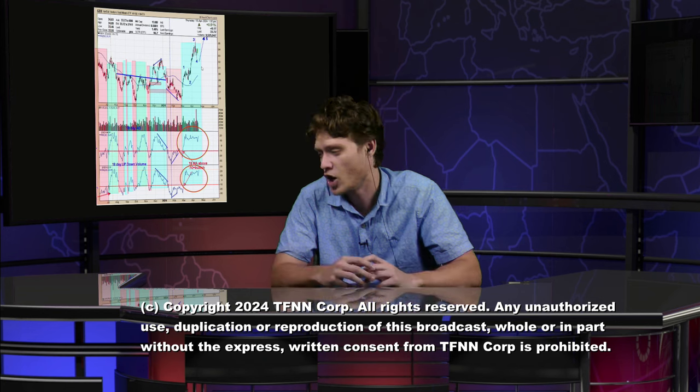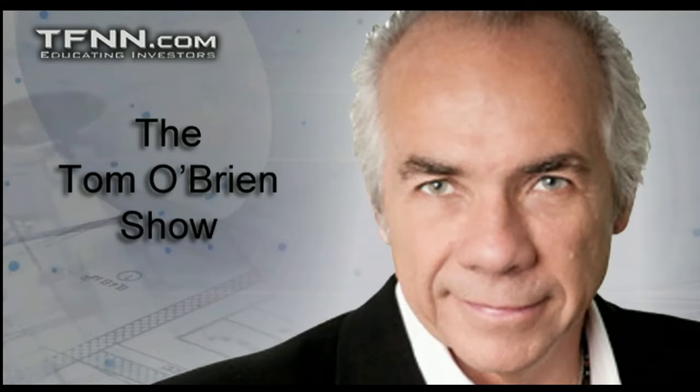Tim, thank you so much for joining us. The amount of effort you put into these charts is incredible and they're so informative. Go visit him at ord-oracle.com. Thank you so much for joining me today and listening. Hope you have a great rest of your day. We will be back tomorrow.